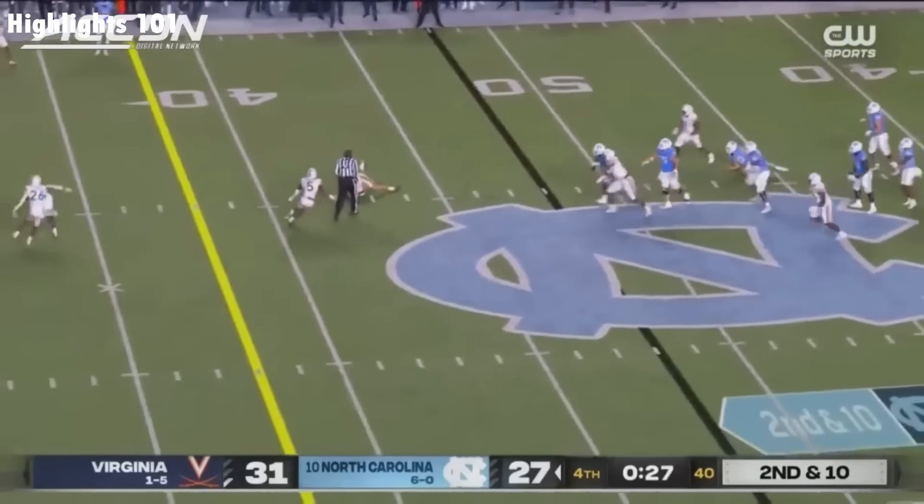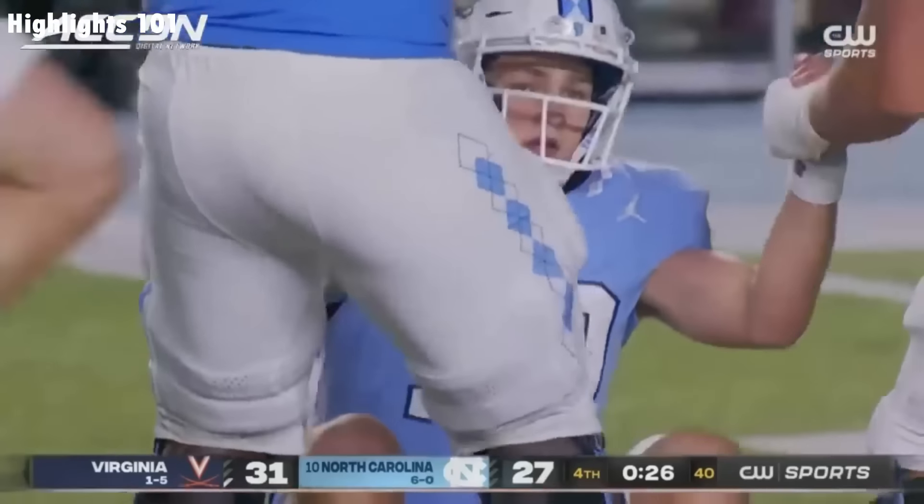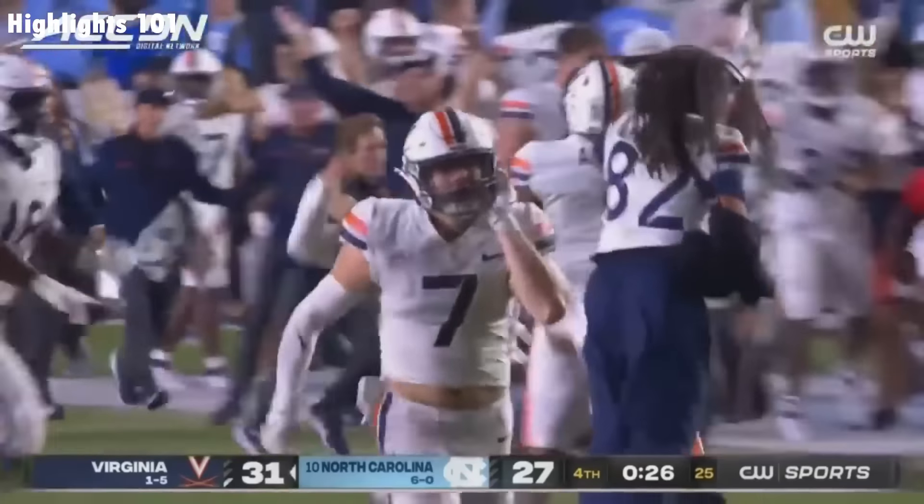May just barely got it away and the ball is caught. Intercepted! James Jackson for Virginia at the 42.